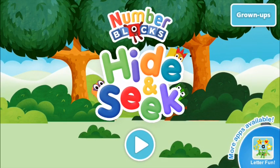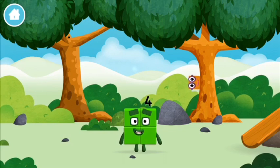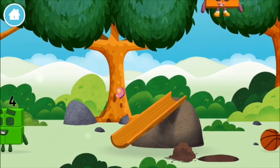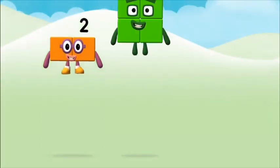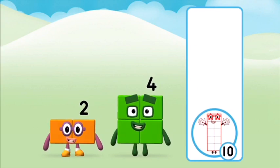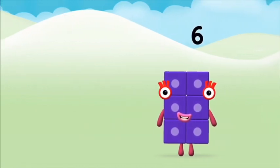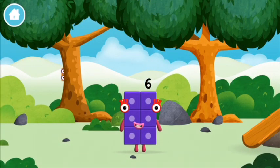Welcome to Number Blocks Hide and Seek! Let's go! Can you find all of the number blocks? You made a new number block! Do you know which number block you'll make when you add these two number blocks together? Let's see — two plus four equals six. Marvellous! You made number block six!